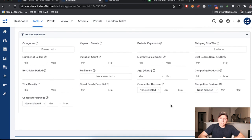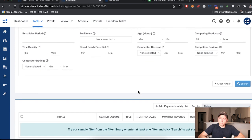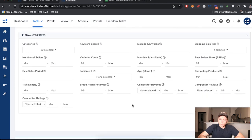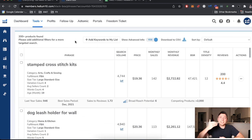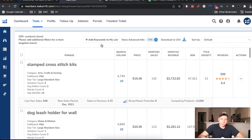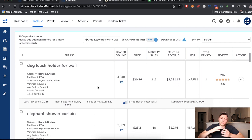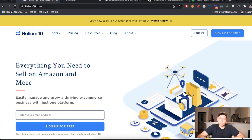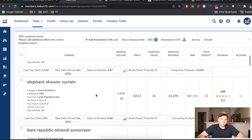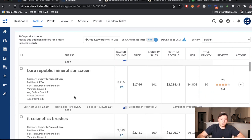We hit search and scroll down. The first result is 'stamped cross stitch kits' — I don't know what that is, which makes me curious. That's exactly the kind of product I'm looking for. I'll open a new tab and keep going. Next I see 'dog leash holder for wall' — no. 'Elephant shower curtain' — I'll open that one up; there's a lesson to be learned about that niche.